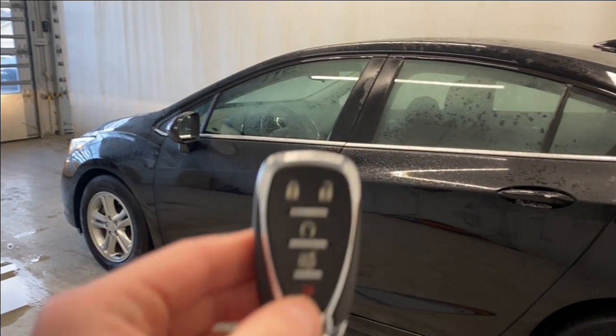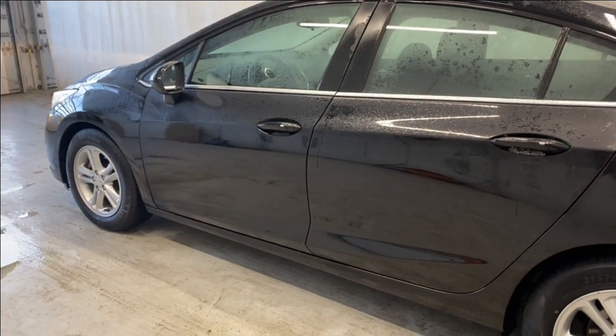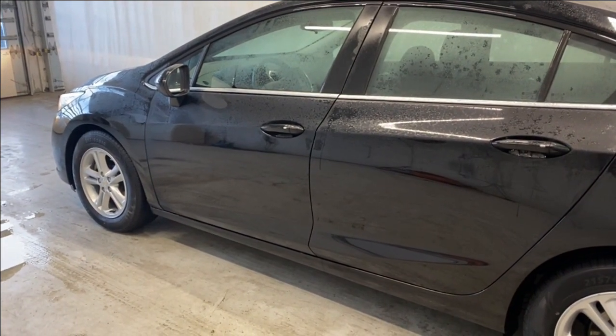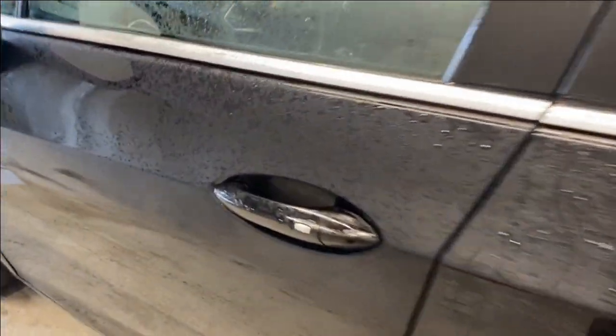Before we take a look inside, let's take a look at the key fob. It has the EcoStop with the remote start — the engine is going fresh right now. It starts up just beautifully.